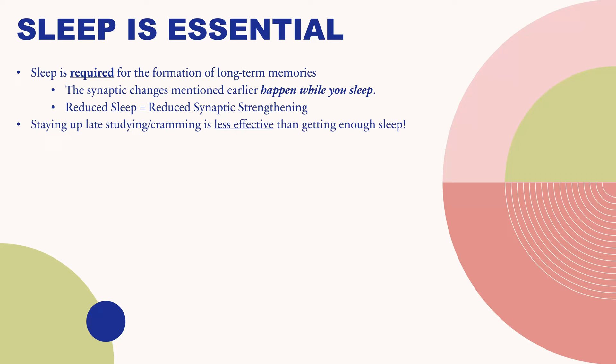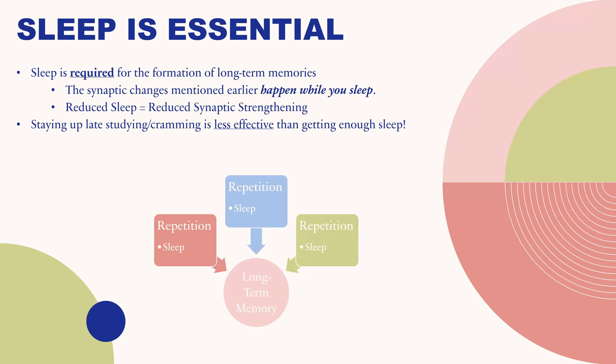Staying up late studying or cramming is actually less effective in the long run than getting enough sleep. So we're going to modify the earlier diagram: you need to repeat the material then sleep, repeat the material then sleep, repeat the material then sleep — and that is how you form very strong long-term memories.